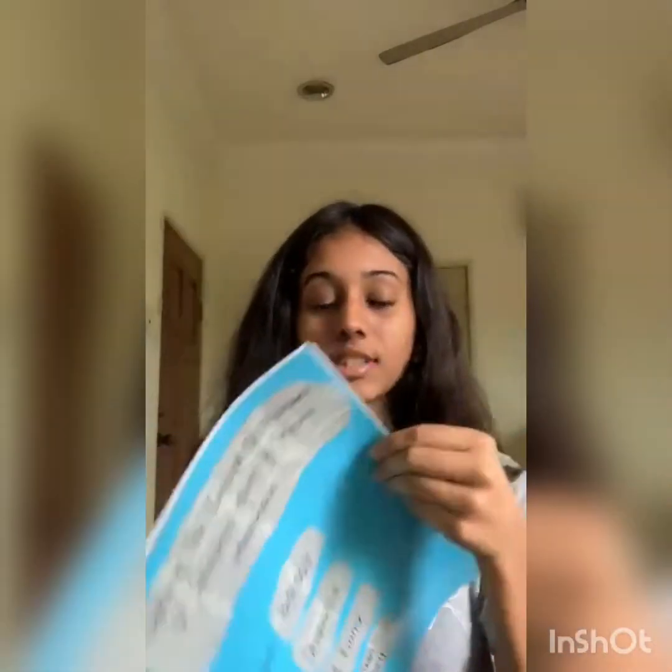Good morning to my bio teacher, Puan Mari. Today, I'm going to be talking about the project that we did earlier this year, which is applying the concept of movement of substances across the plasma membrane. I made pickled cucumbers. The objective of conducting this research was to study how the movement of substances can occur in a plant cell by using cucumber and brine. The brine I made consists of mostly vinegar, sugar, salt, and turmeric powder.